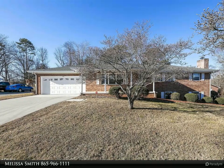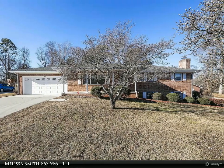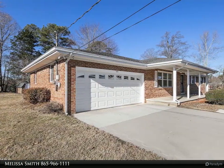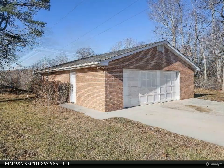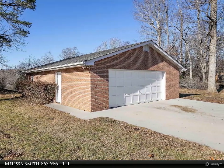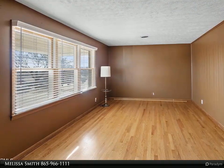This Coldwell Banker Wallace property video is presented by Melissa Smith. All brick three bedroom, 2.5 bath home with updated kitchen, new sunroom, main level 2-car garage. Additional living quarters in the basement include two additional bedrooms with closets, but no windows, bathroom with whirlpool tub, walk-in shower, and a huge kitchen/great room combo with gas fireplace.